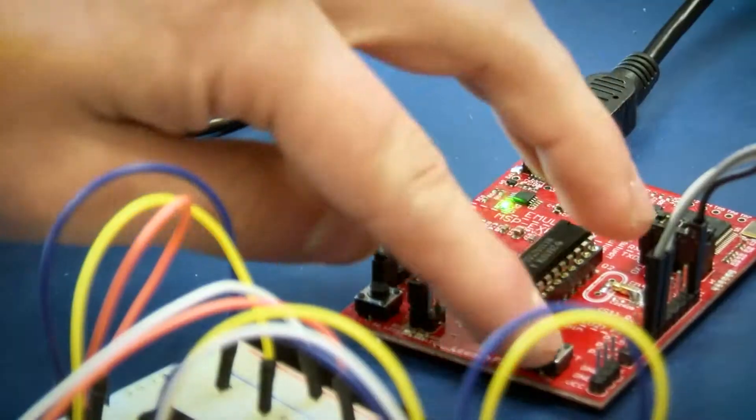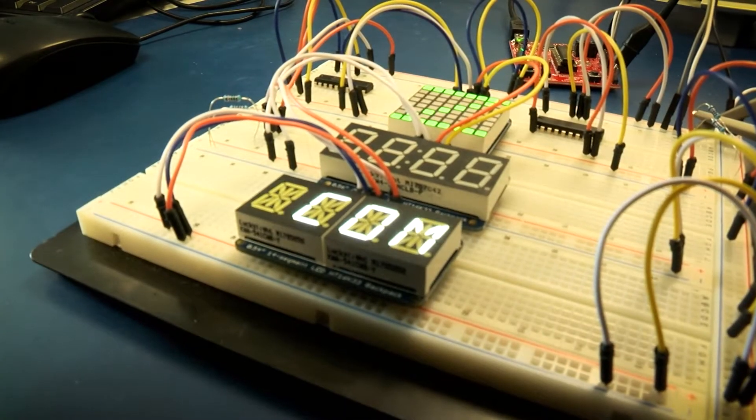It's priceless. They love it. The big thing is answering the question of, what if? What if we did this? What could I do? And what can I make? It's just the limit of their creativity, and that's really exciting.